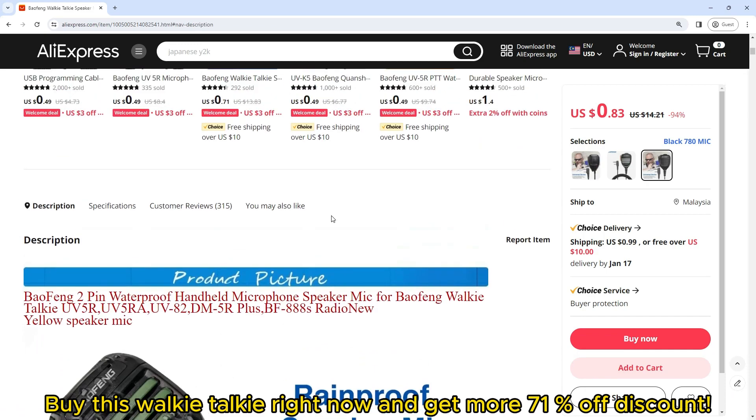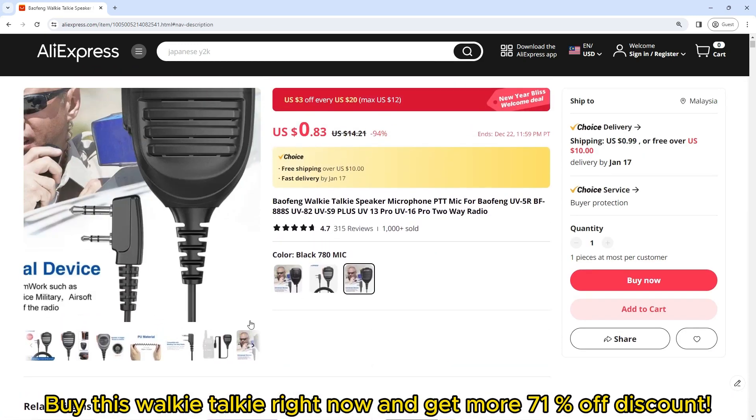Buy this walkie-talkie right now and get an extra 71% off discount.